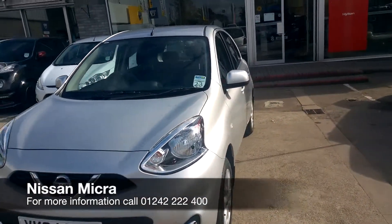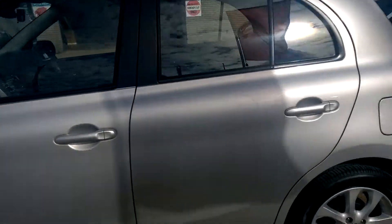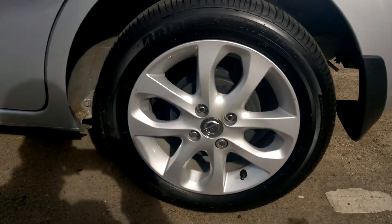This is a Nissan Micra with a 1.2 petrol engine. This is the Ascenta spec in laid silver. Here we have 15-inch alloy wheels.